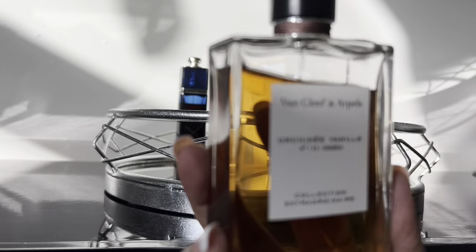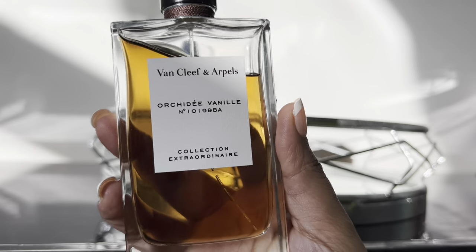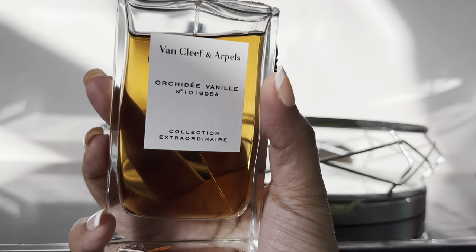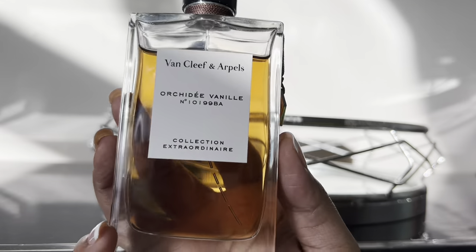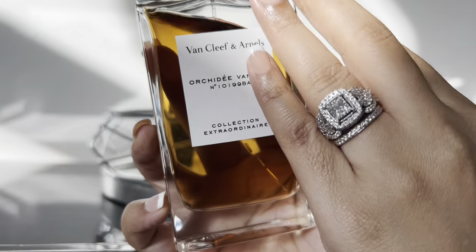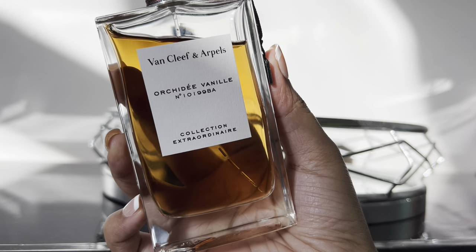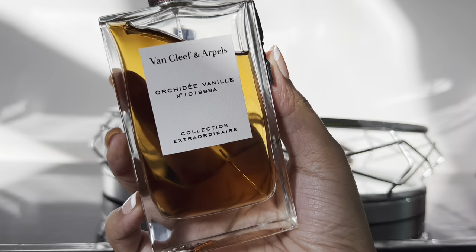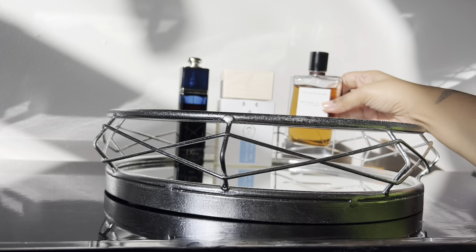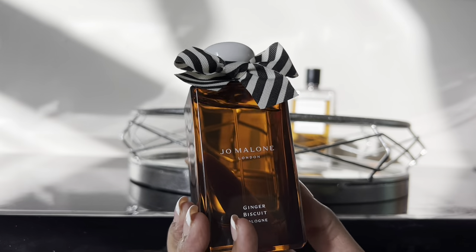Next is Van Cleef & Arpels Orchidée Vanille. She has a little baby dent in her too — I just purchased her a couple months ago and recently started wearing her. It's another really great vanilla fragrance with a little bit of lavender, and she is so so good. I've actually been layering her with another fragrance that's also going to be on my tray.